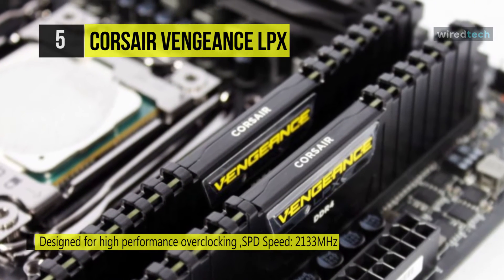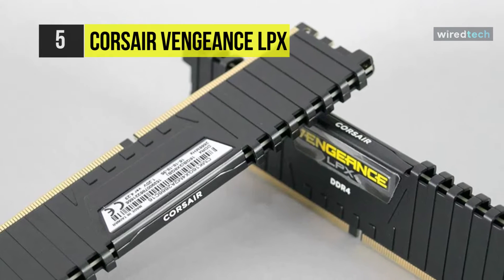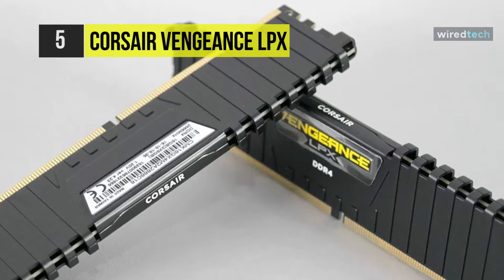It is optimized for the latest Intel 100-series motherboards and offers higher frequencies, higher bandwidth, and lower power consumption than DDR3 modules.